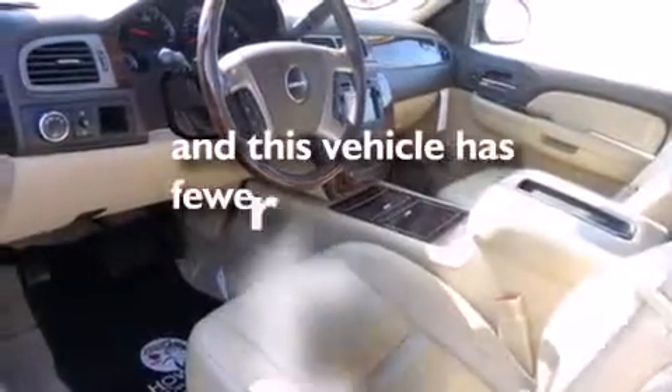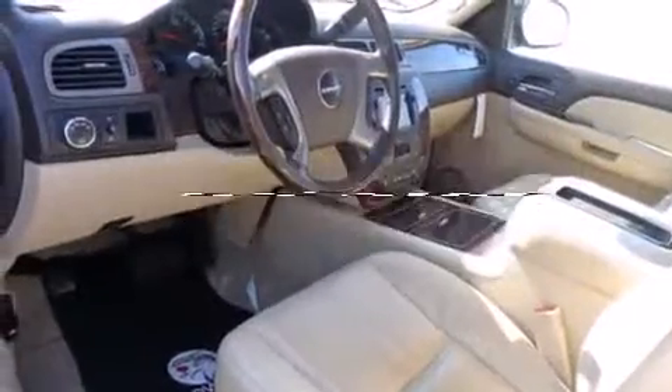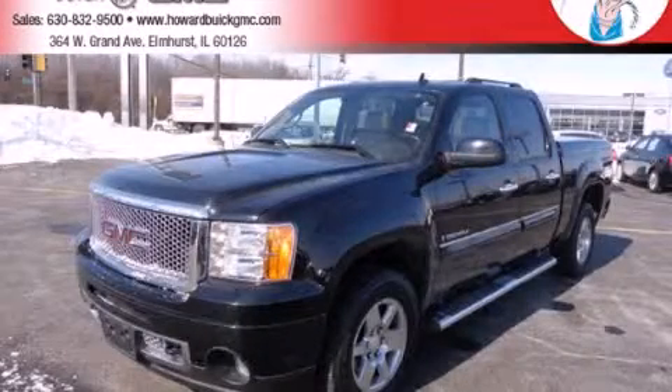This vehicle has fewer than 28,000 miles on the odometer. Stop by today and test drive this vehicle for yourself.